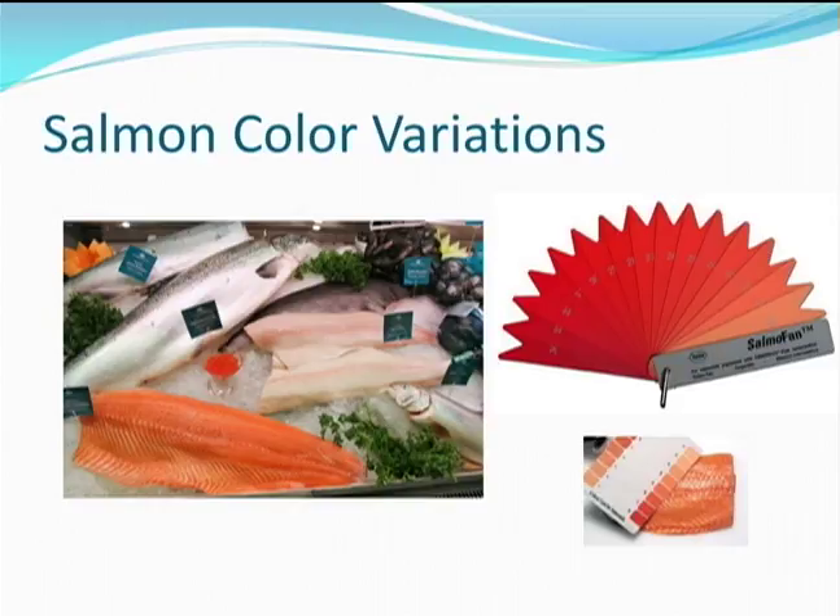A lot of work has gone into the evaluation of flesh color in the salmon industry. The Hoffman LaRoche company even developed the Salmo Fan color grading scale to help buyers choose salmon fillets. Buyers generally associate the darker orange color with higher quality. You can hold the color chart next to the salmon fillet and determine the average color. The flesh color is fairly uniform across the fillet, making it easier to see an average color. Some salmon processing plants even have automated color sorting equipment that can put the fish into different color categories.